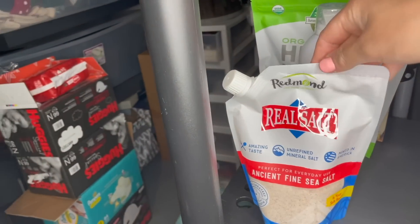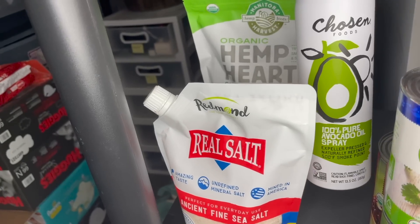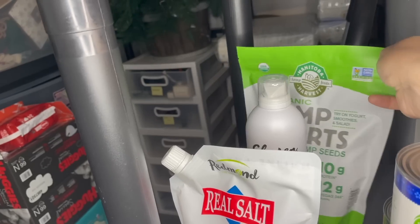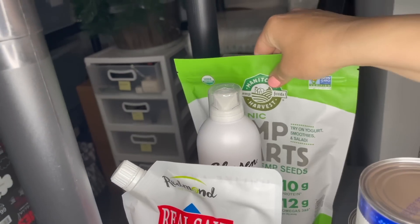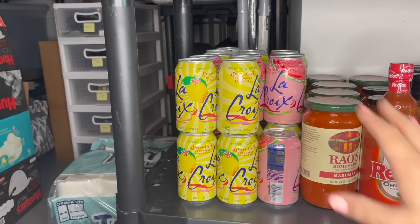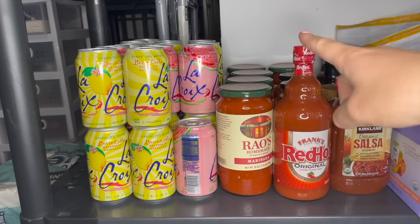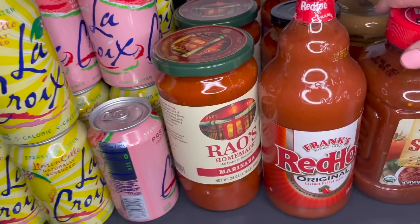Over here we have our salt refill — we use Redmond Real Salt, which I get on Thrive because it's way cheaper than the regular grocery store. Our Chosen Foods 100% pure avocado spray — I actually found it at Costco for a great price, it comes with two. We have some hemp hearts back here, and then a gluten-free bread and roll mix I've literally never used and have had for about a year. Down here we have some La Croix in a bunch of different varieties — Logan usually loves to grab one to bring to dinner — and some Spindrift in the back.